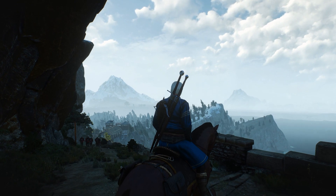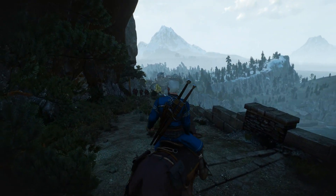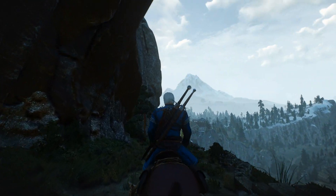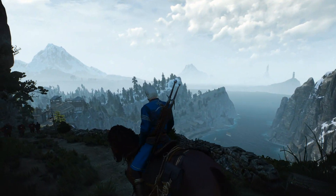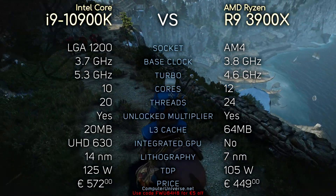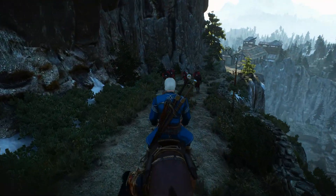Hey, what's up guys, Hughes here. So today we are going to compare the i9 10900K and 9900K with Ryzen 9 3900X and 3950X. Here you can see their specifications if you're interested. And without further ado, let's see the benchmarks.